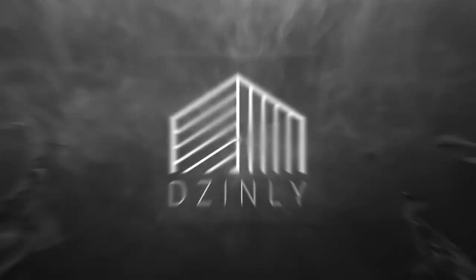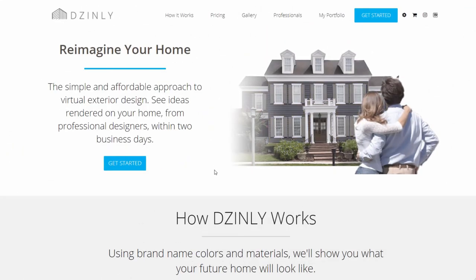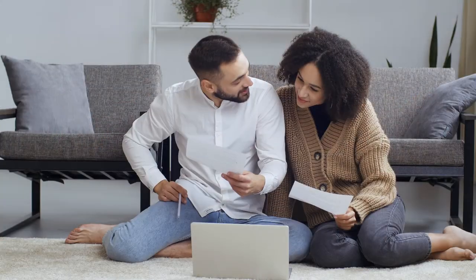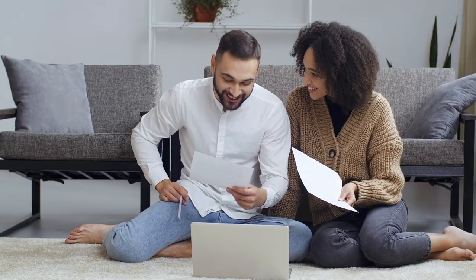Welcome to Design.ly, the first virtual exterior design platform that connects you with professional designers and lets you see the best ideas rendered on your exact home within days.